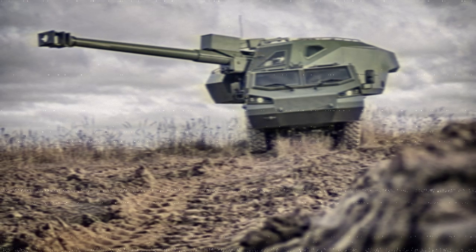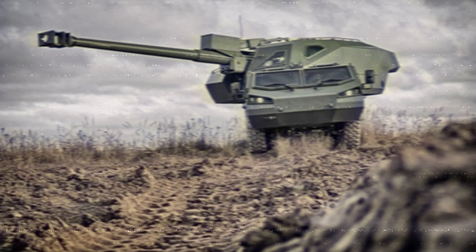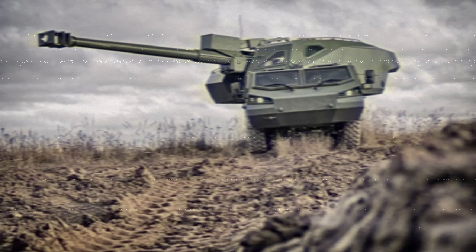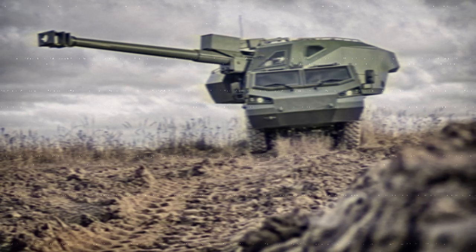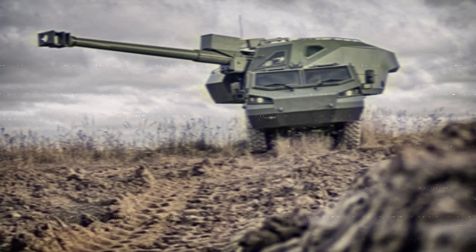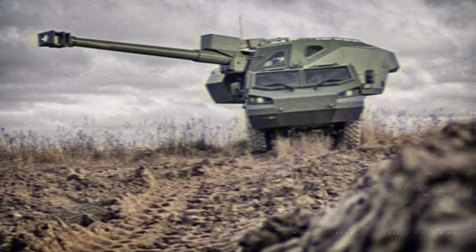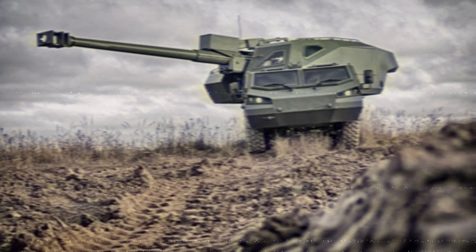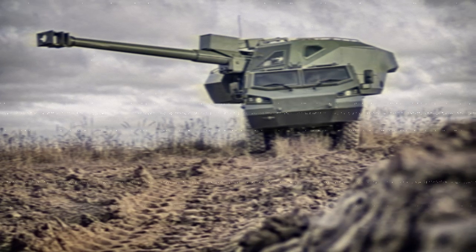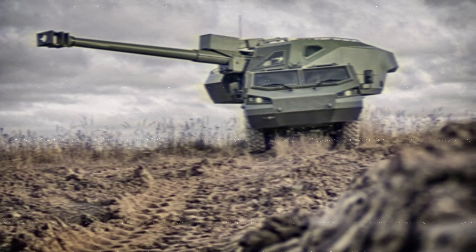The Netherlands has been instrumental in facilitating this transfer, having ordered nine Dita systems from the Czech Republic for Ukraine in February 2024. These units were reportedly delivered by the summer of 2024. Additionally, in October 2024, the Netherlands announced plans to procure six more Dita howitzers for Ukraine, with deliveries anticipated by 2025. This strategic acquisition underscores the Netherlands' commitment to bolstering Ukraine's defense capabilities through the provision of advanced artillery systems.